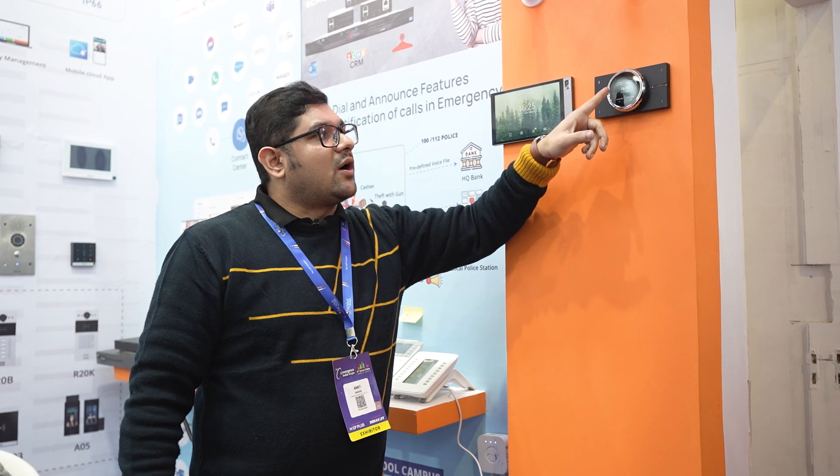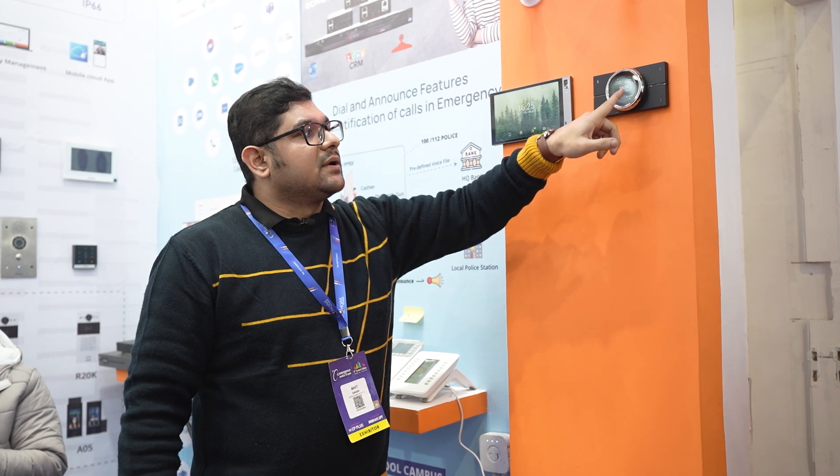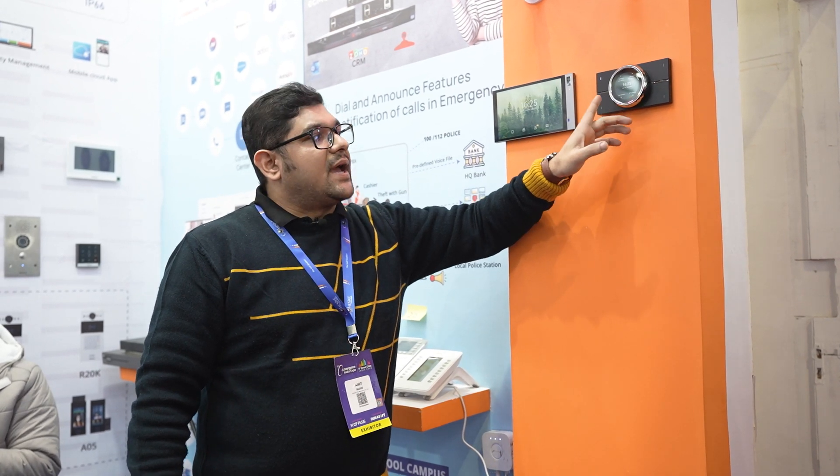Here you can see I have got the IPanel Lux relay button, the kitchen hue color lamp button, the IP camera button, and the SOS button.